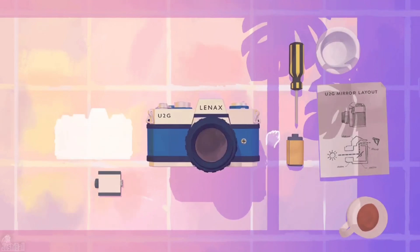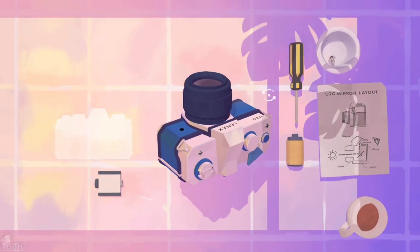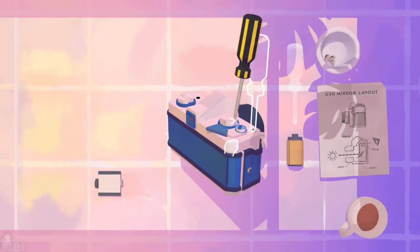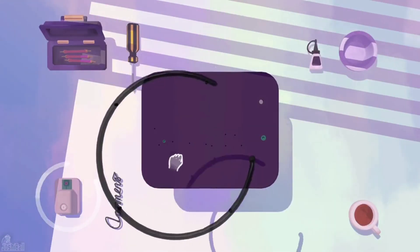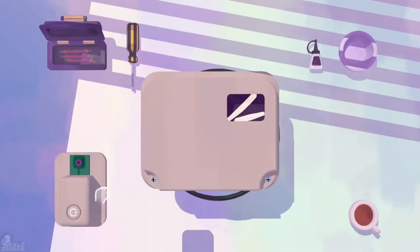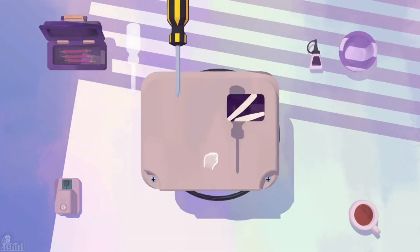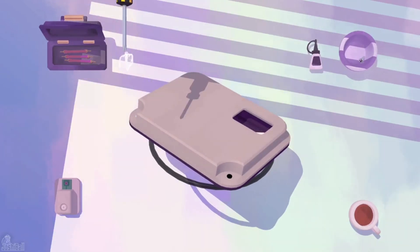Assemble With Care masterfully intertwines the art of puzzle-solving with the art of storytelling. Each repair is a delicate dance of visual precision and emotional resonance, as you bring new life to items that hold memories and meaning. The atmospheric soundscapes and ambient music further enhance the emotional journey, immersing players in a world where every interaction is a visual and auditory testament to the power of connection. Assemble With Care is more than a puzzle game — it's a heartfelt experience that lingers in your thoughts long after the puzzles are solved.